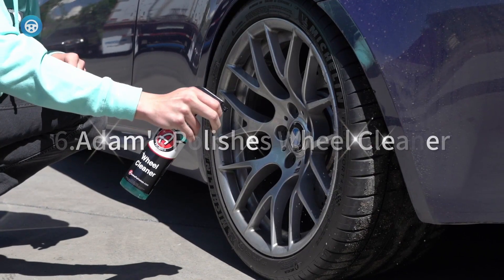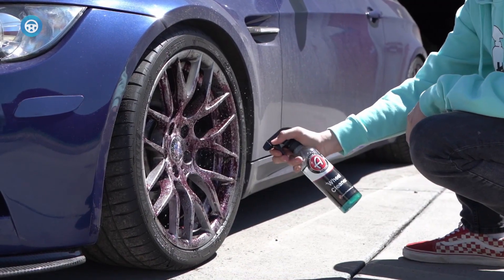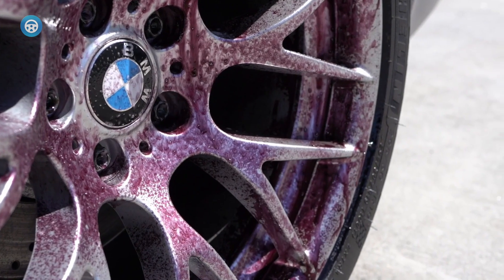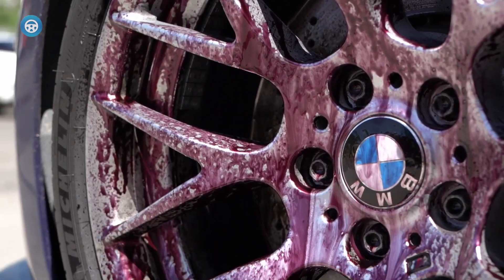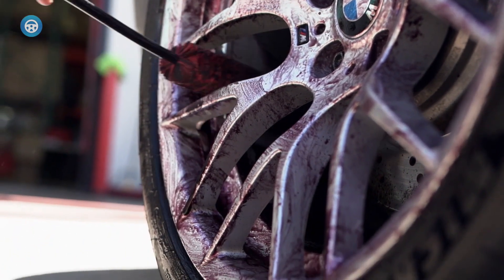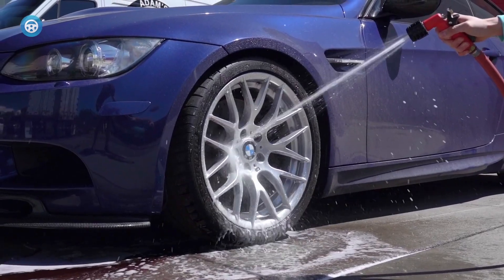6. Adams Polishes Wheel Cleaner is another acid-free, pH-balanced wheel cleaner that should be able to dissolve grime while leaving your wheels intact. Designed for use by detailing professionals, Adams Polishes is available in a 16.0-ounce spray bottle or 5.0-gallon container.